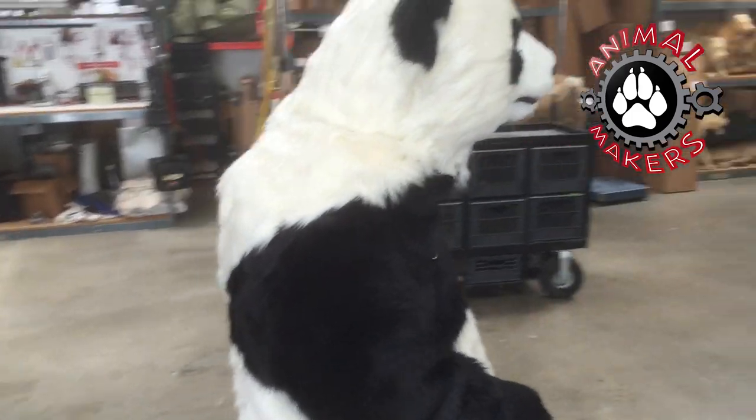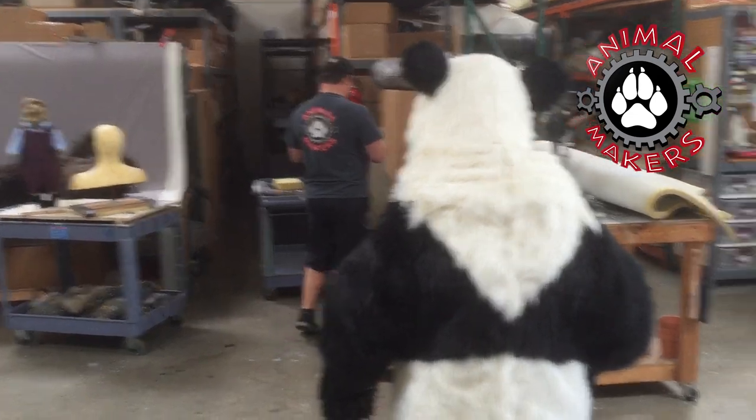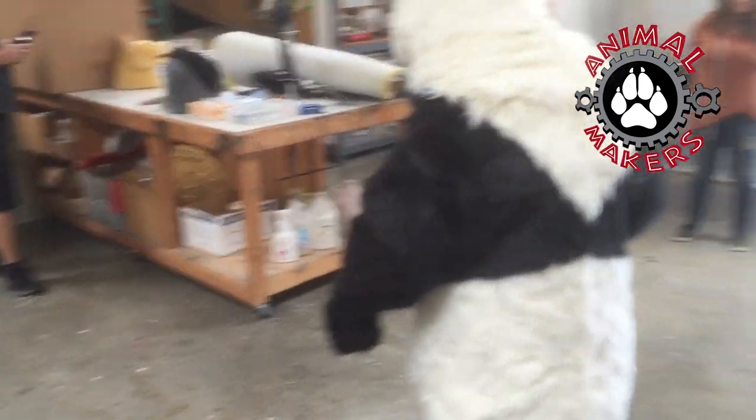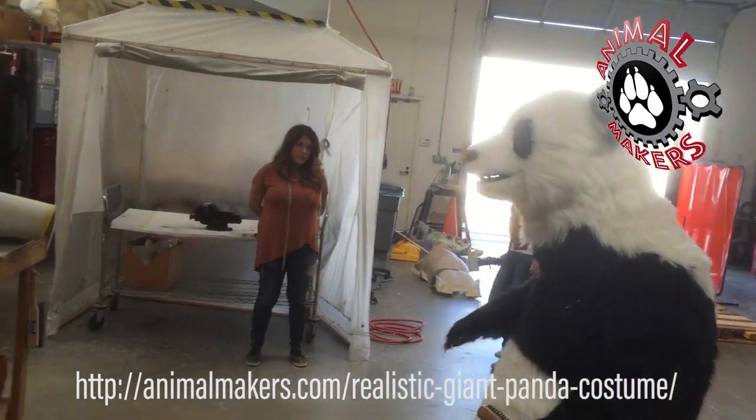Animations included in this are the mouth opening and shutting, the front lip lifting to smile or sniff, and then the eyes blink. So you get a lot going on in that face, and he can emote.